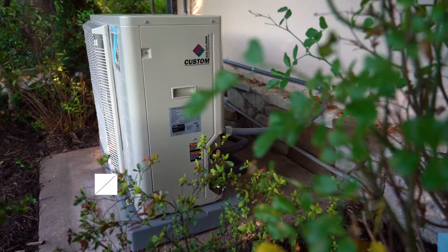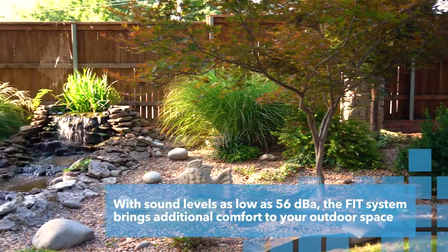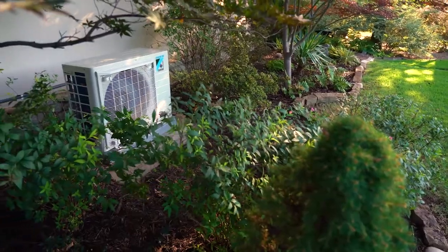You don't have the variations of temperature. It's more consistent and constant, which makes it a lot more comfortable. And the noise level, especially outside, is a big plus. We have waterfalls and stuff — you can actually hear the water features above the condenser, so it's a big plus.